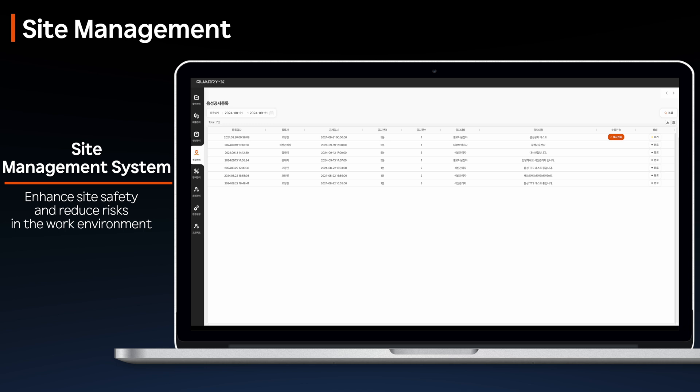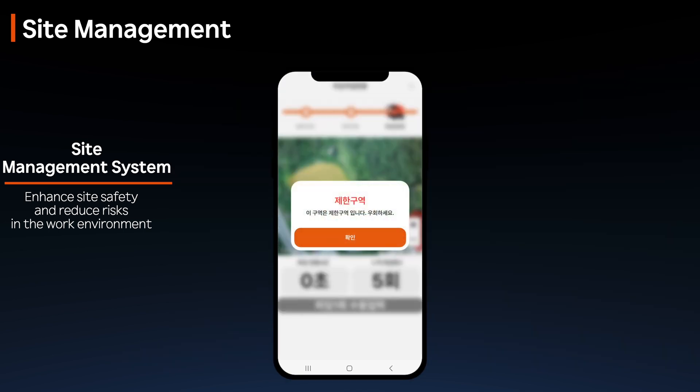The voice announcement feature broadcasts important site information, ensuring worker safety.